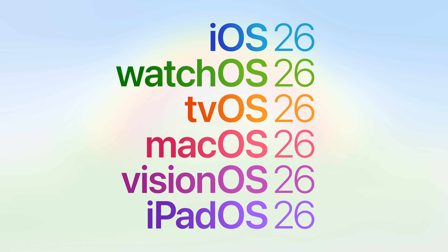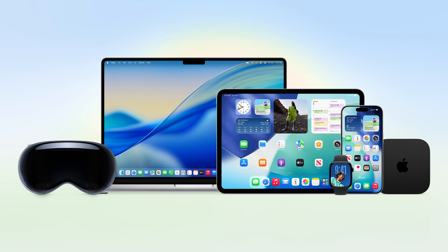WWDC was yesterday, and I've already downloaded the developer betas to all of my devices and started playing around with the new software. In this video, I'm going to give you a preview of the 10 things that have impressed me most about iOS 26 so far.